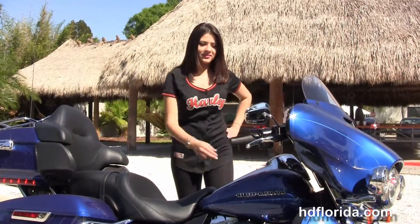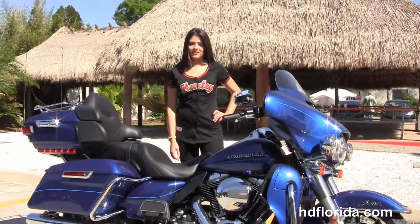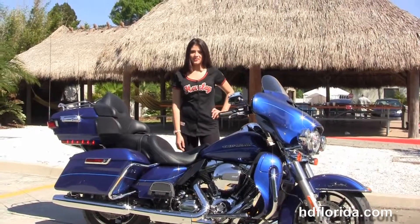Maria's going to fire this up for us real quick. Here at the world famous Harley-Davidson of Florida, all bikes are fully serviced and safety inspected.